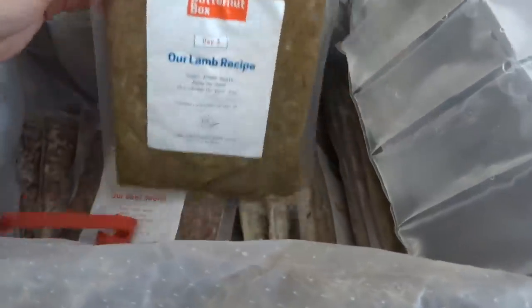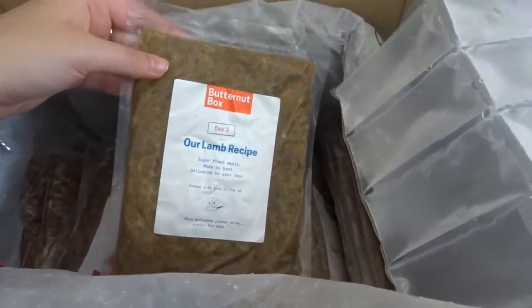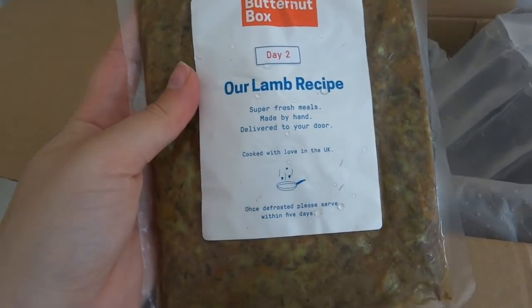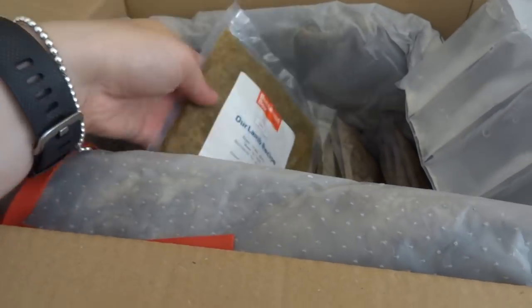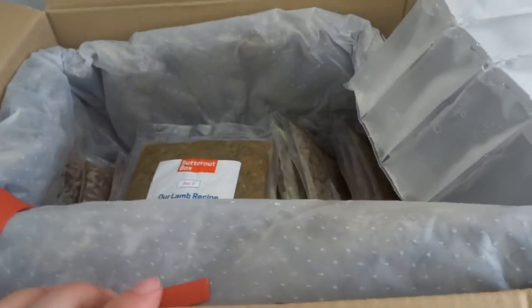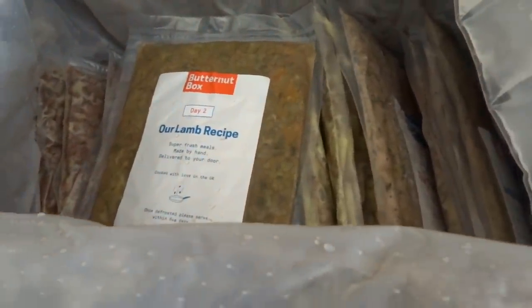Button Up Box are a dog food company and they create fresh dog meals using all healthy human grade ingredients - in fact they are actually tested on humans first of all. They contacted us and asked if the doggies, like Mr Archie here, would like to try out some of their food - I think it's a week's supply of food.